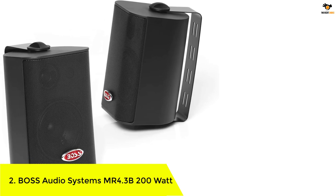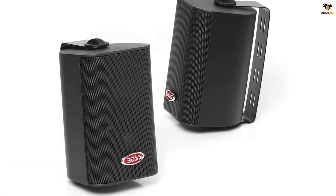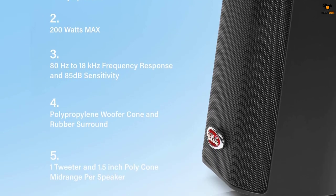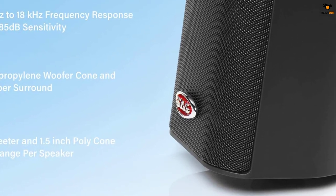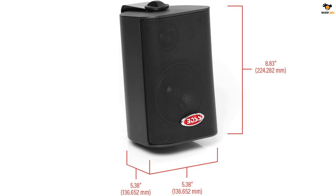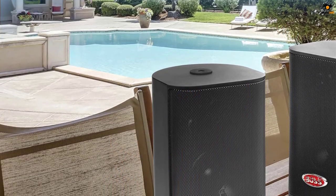Number 2: Boss Audio Systems MR4.3B 200W. Boss Audio Systems is primarily a car audio brand that also offers marine speaker options, which are highly reliable for long-term usage. However, if you want powerful speakers, you should look elsewhere, as both included marine speakers only have a 4-inch driver size, resulting in a peak power rating of up to 100 watts.